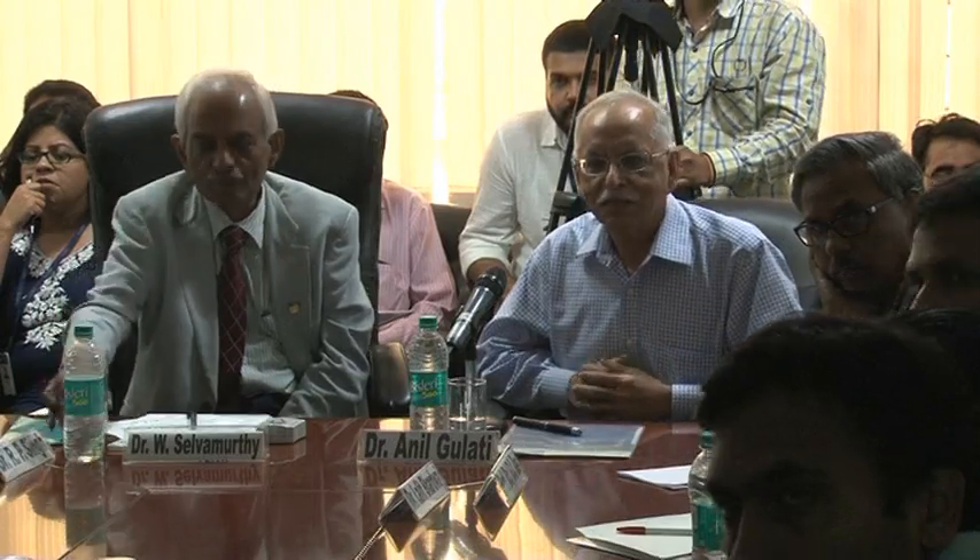We already have the pre-IND meeting with the FDA, and I have all the written agreement to initiate Phase 2 in the United States as well. Phase 2 in India is about to start. It is our company doing Phase 2.